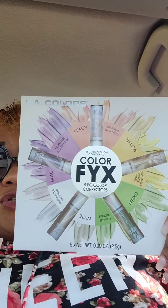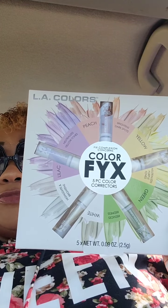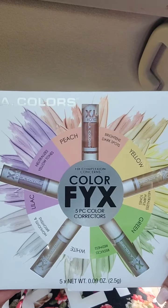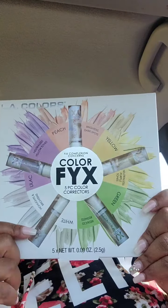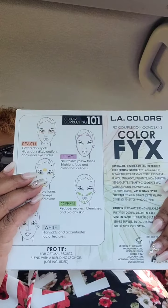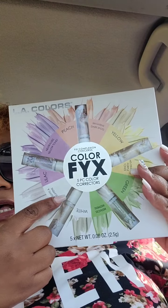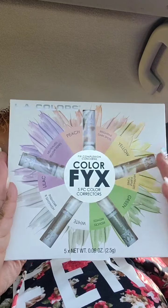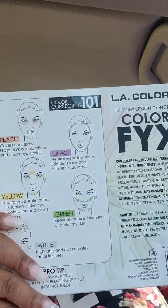This is a great Christmas gift, stocking stuffer — not just Christmas, birthday, girlfriend gift, or whatever. Perfect gift, treat yourself. This is the Color Fix, and it has the green, the yellow, the peach, the purple, and they also have white that highlights and brightens. The packaging is really cute. You don't get a lot of product but you get enough. Dollar Tree sells these color correctors separately, but if you can get all of them for a dollar in this nice gift box with a description on the back, why not? I picked up two.